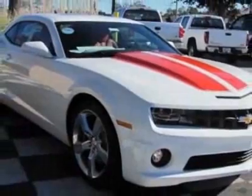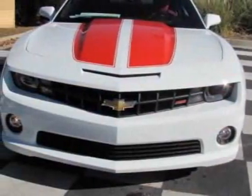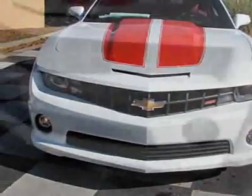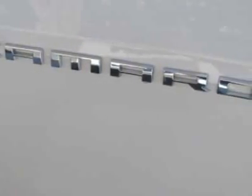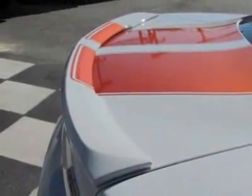Emissions meet federal requirements. Wheels are 20x8 (50.8 cm x 20.3 cm) front and 20x9 (50.8 cm x 22.9 cm) rear, polished aluminum.